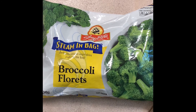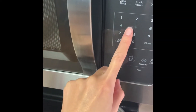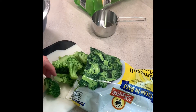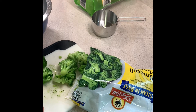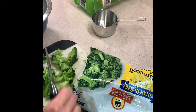While my rice is cooking, I'm taking a frozen bag of broccoli and I'm going to steam that according to the instructions in the microwave. Once the broccoli is steamed, I'm just going to cut it into smaller pieces. You don't have to do this step, but I just wanted smaller pieces of broccoli so that my kids would be more willing to eat it.